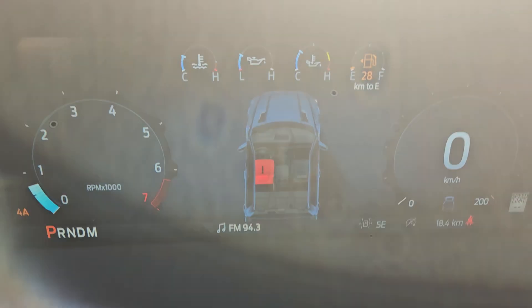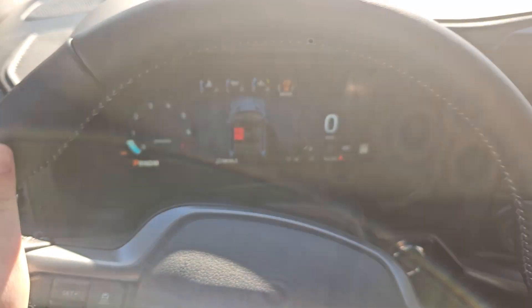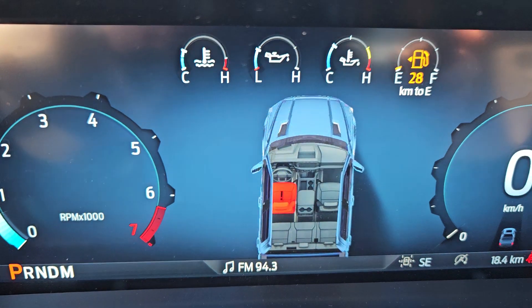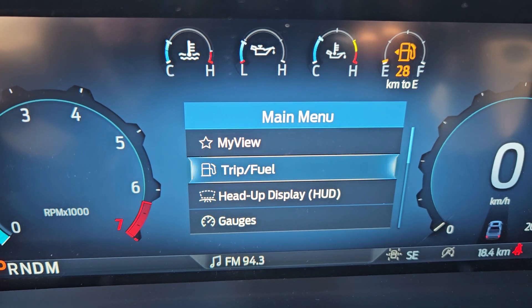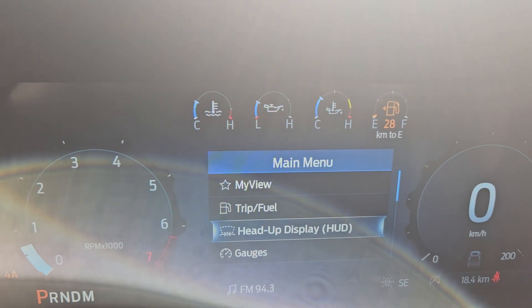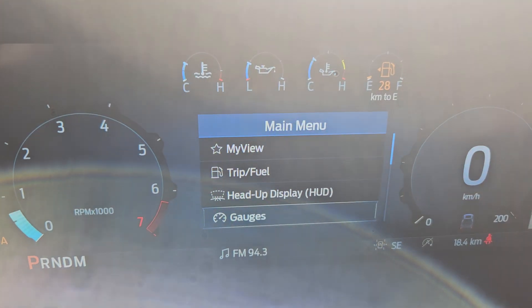Taking a look at the vehicle while it's running, we can see the odometer is sitting at 18.4 kilometers. We do have a nice leather-wrapped steering wheel, toggle-free screen, phone and media, volume, voice, and cruise control just right there. Looking at your main screen, you can go through my view, trip and fuel, and heads-up display — which you can sort of see on the red truck in front of me — showing your speedometer, distance to empty, temperature, whatever you have it set up as, and gauges.